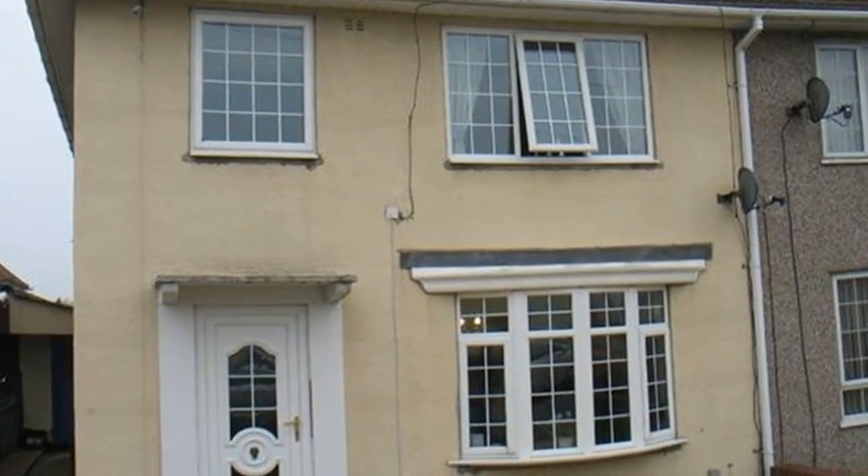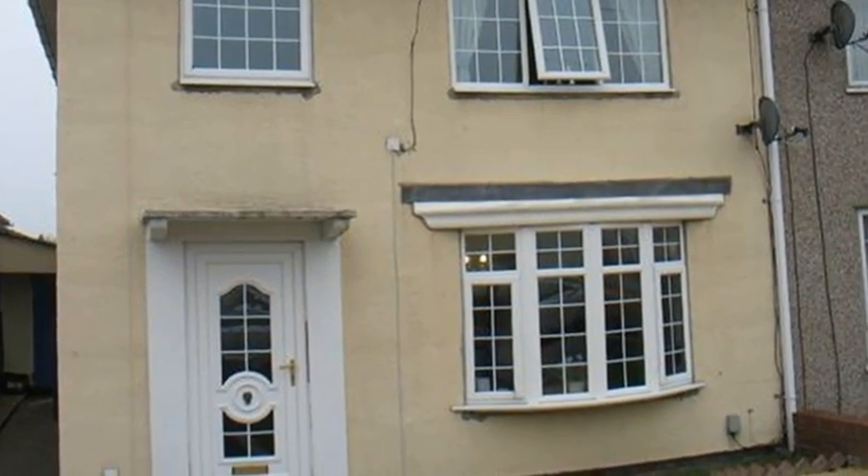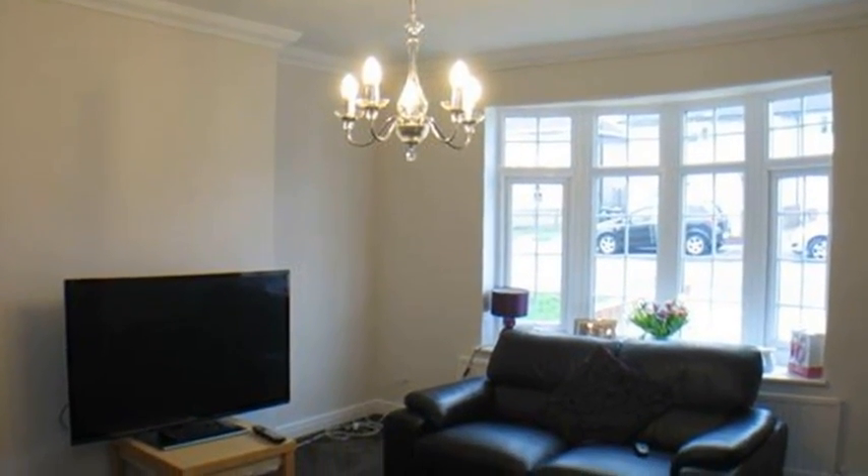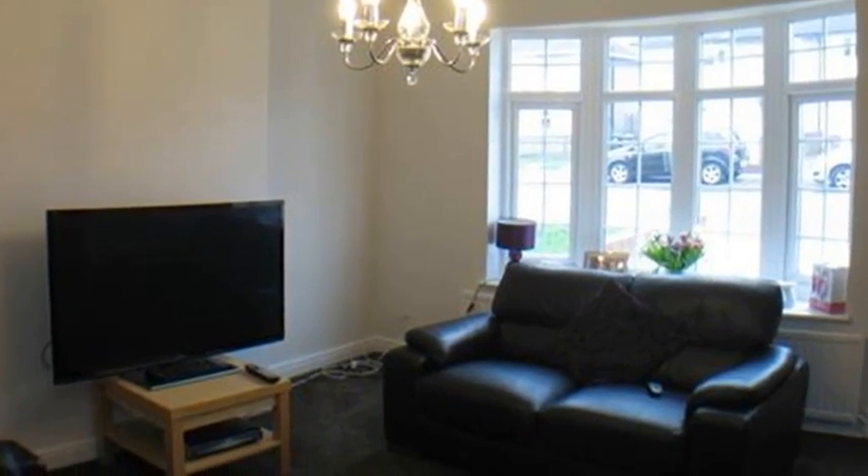Situated in the Clay Lane area, this charming three-bedroom semi-detached house is ideal for first-time buyers. Internally, the entrance hall leads to the light and spacious lounge with a glazed bay window in neutral decor.